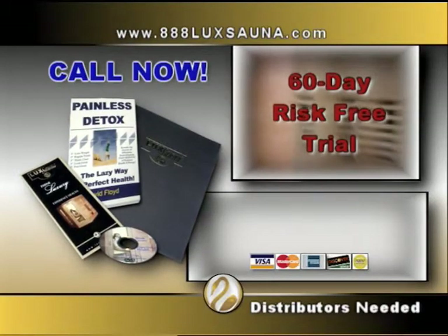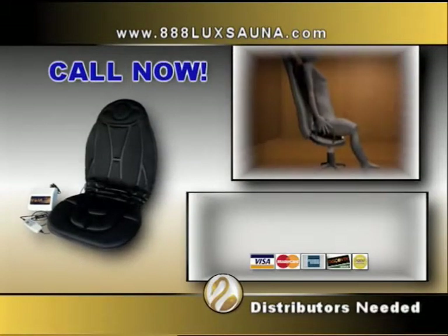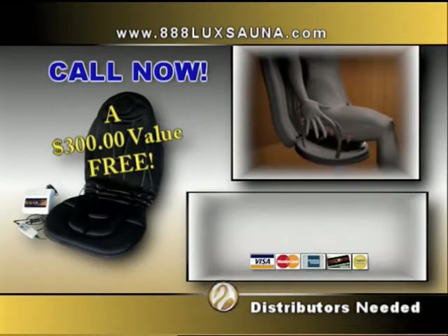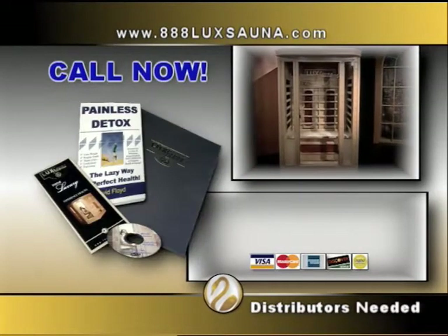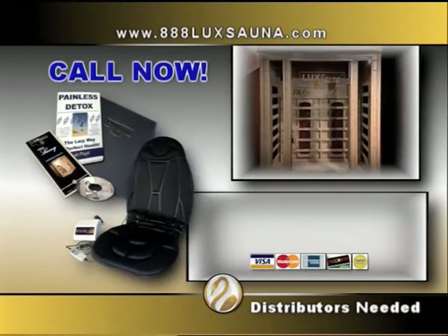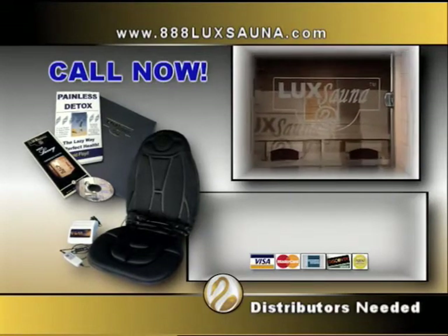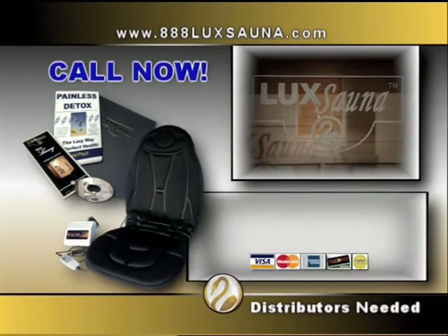But we know you'll love it. Be among the first 100 callers and you'll receive the TheraPad, a $300 value free, using the same far infrared heat — so you can take the infrared healing and pain-relieving therapy with you wherever you go. Call now to use the Luxana in your own home for 60 days risk-free, and you'll also receive a free TheraPad. If you're not happy, return the sauna, no questions asked, and the TheraPad is yours to keep. Don't delay — act fast to get your very own Luxana while quantities last.